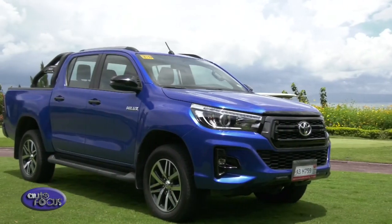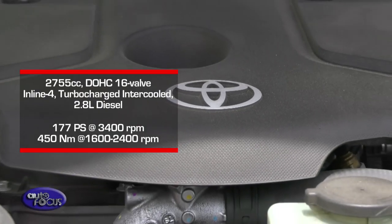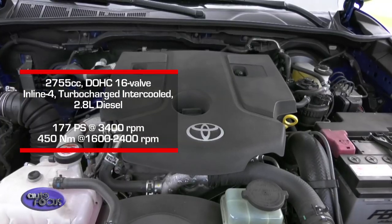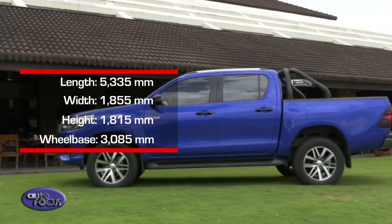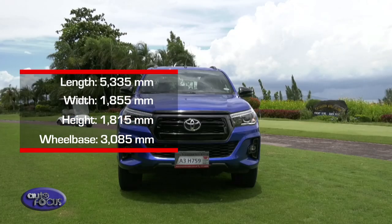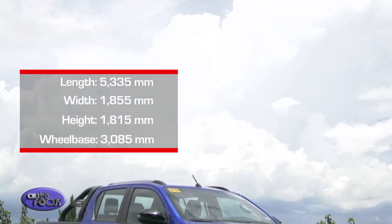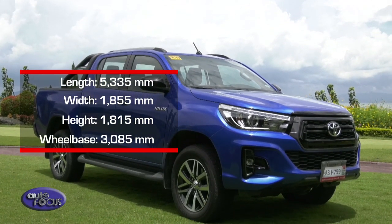Here we have the Hilux Conquest 4x4 Manual Transmission. It is powered by a 2.8-liter diesel engine that produces 177 PS of power and 450 Nm of torque available at 1,600 RPM. This healthy amount of torque combined with its body dimensions — 5,335 mm in length, 1,855 mm in width, and 1,815 mm in height — and a wheelbase of 3,085 mm is useful for towing or carrying heavy cargo.